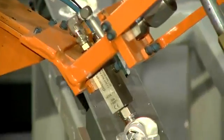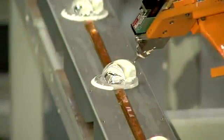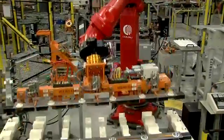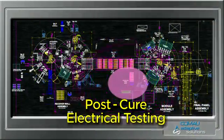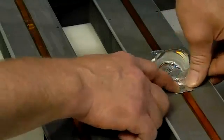The secondary optical elements are then sealed to the receiver wall assembly. After curing, the receiver wall undergoes a number of electrical tests.